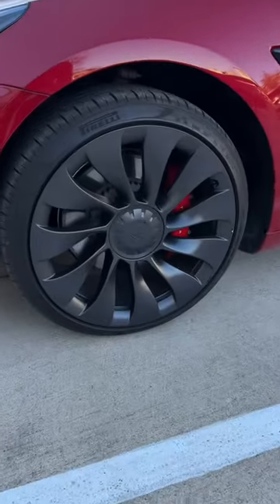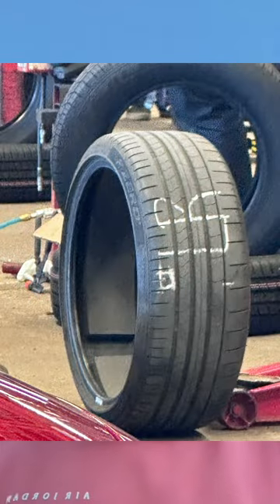I took it to Discount Tire and I literally cannot believe what just happened. On my car I have Pirelli P Zeros, and I took it to Discount Tire because they plug tires for free. They take the tire off, they inspect it, and when they took the tire off the screw kind of gouged the sidewall, rendering the tire pretty much useless. Each tire is $400.